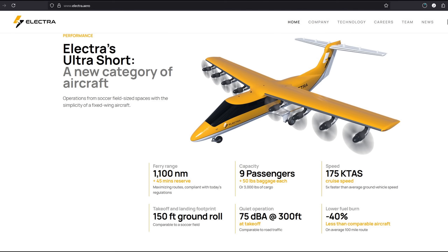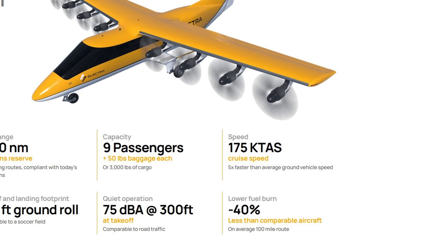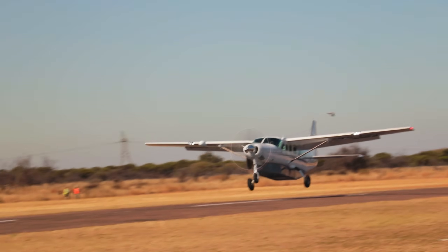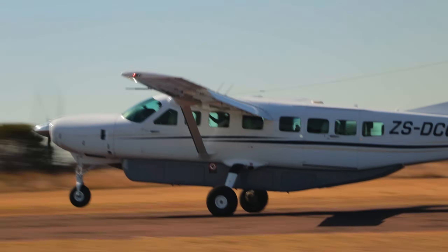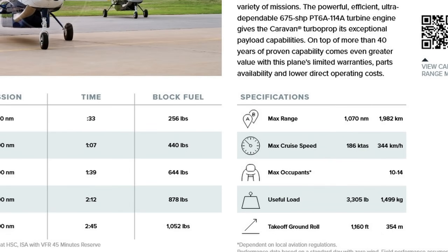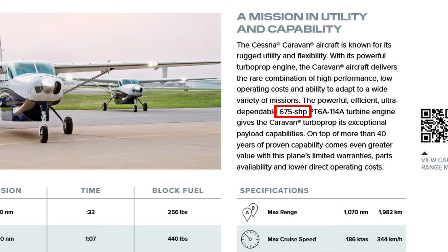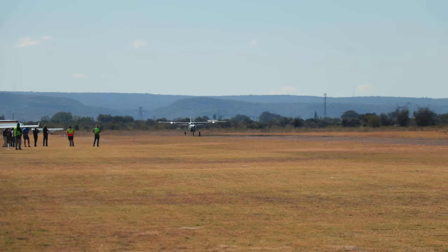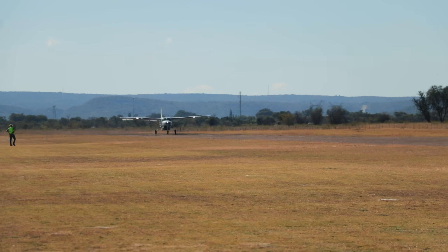Electra hasn't released specs for the aircraft's eight electric motors, but based on the 600-kilowatt total output, we can estimate each motor delivers between 70 and 100 kilowatts. Electra states a cruise speed of 175 knots true airspeed, which is quite respectable for a nine-passenger aircraft with short field performance. For comparison, the Cessna 208 Caravan — also a short field capable plane carrying a similar passenger load — cruises at 186 knots, powered by a 675 shaft horsepower or 503-kilowatt Pratt & Whitney PT-6A turboprop. However, the Caravan needs at least 1,000 feet or 300 meters to take off. The Electra is targeting just 150 feet. So let's take a closer look at how the Electra achieves that.